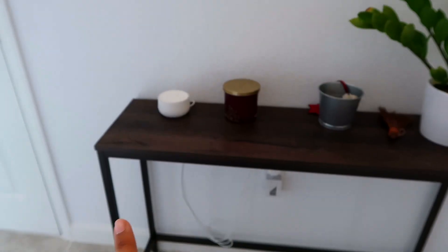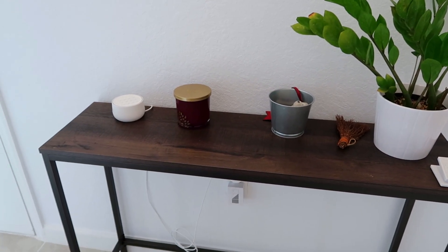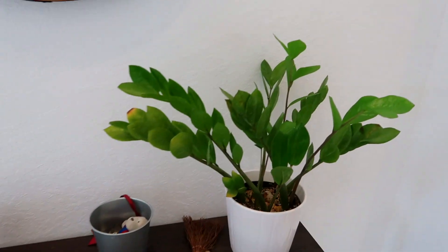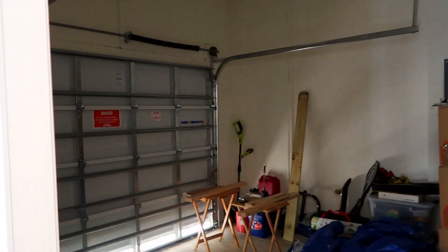This little table we got from Wayfair — I think it was around $40–$45. We love to mix wood tones, so you'll see different wood tones throughout the house. We have this little plant that I got from my mom's house — thanks, Mom — and then a candle. That's basically it.